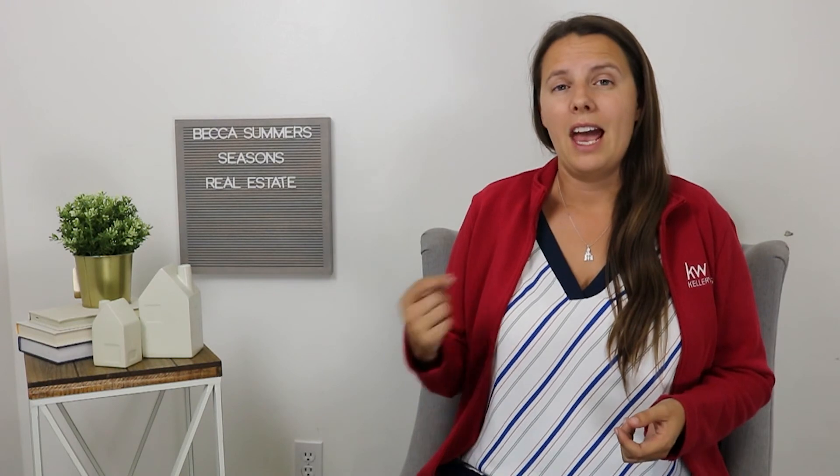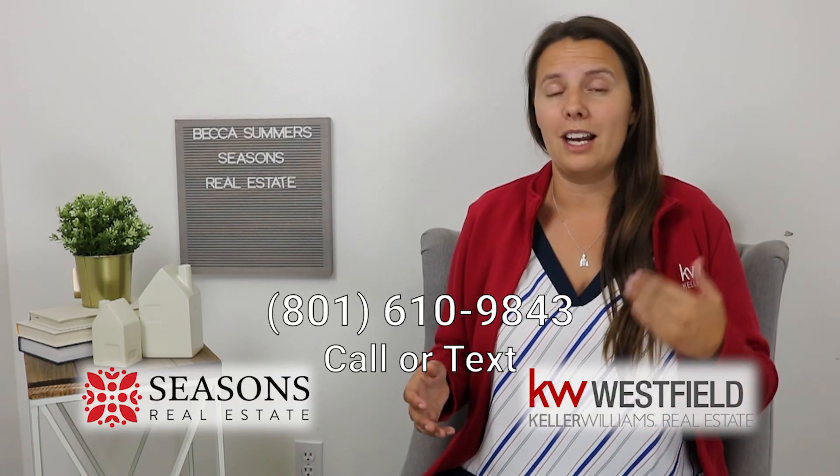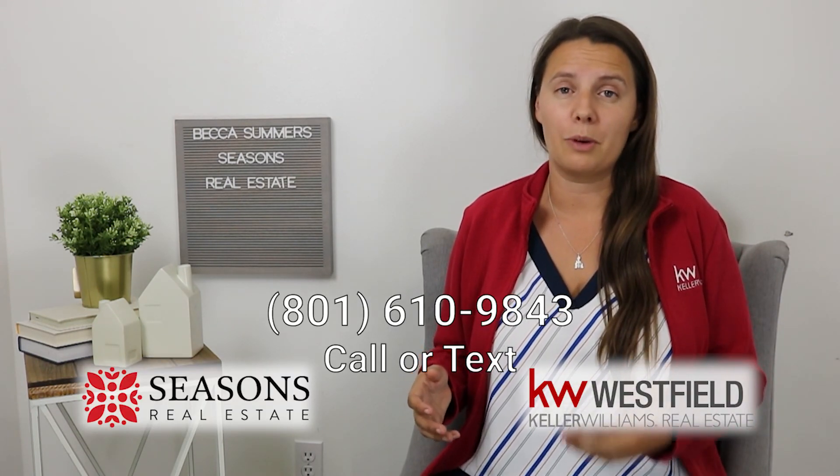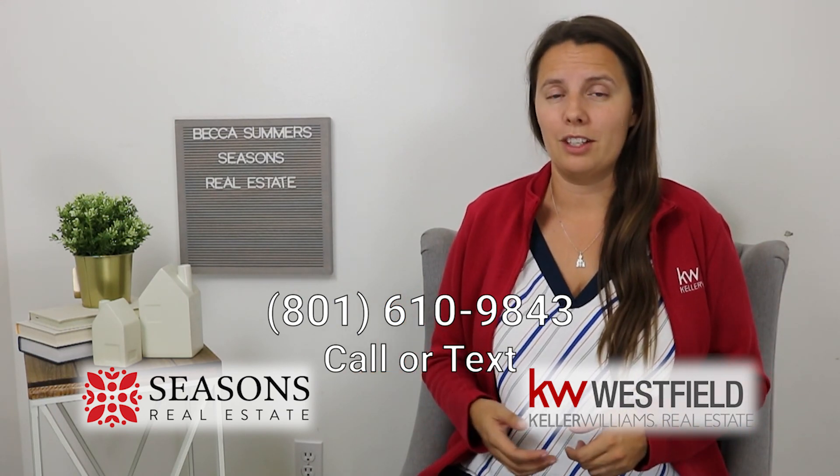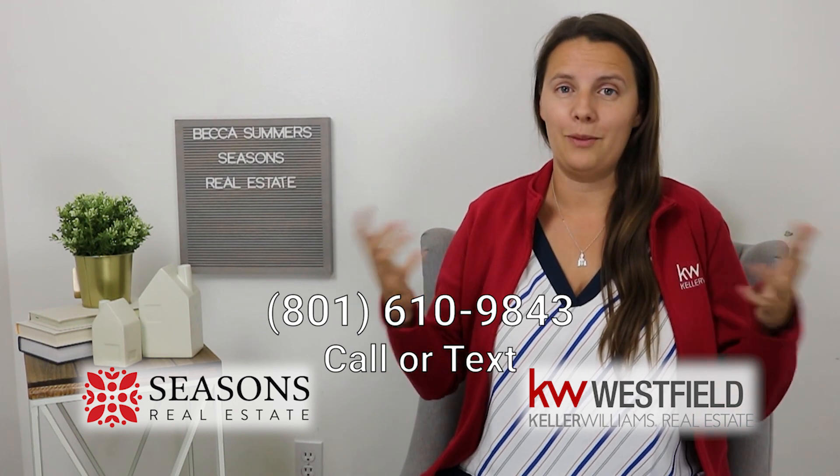I'm getting super technical, so again I highly recommend talking to a lender you trust who can walk you through all of this and run through scenarios before you even get there, because it can be a little overwhelming. If you're looking to buy in the great state of Utah and need a lender to help you through this process, I know a ton of lenders and based off your circumstance can give you a recommendation — so reach out, we'd love to chat.